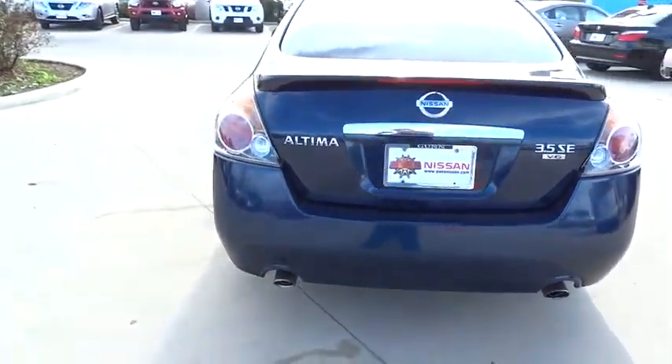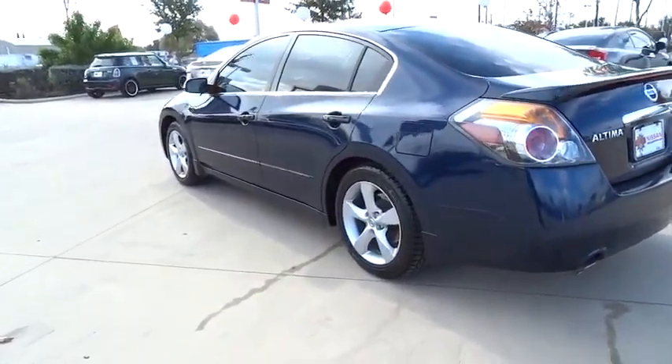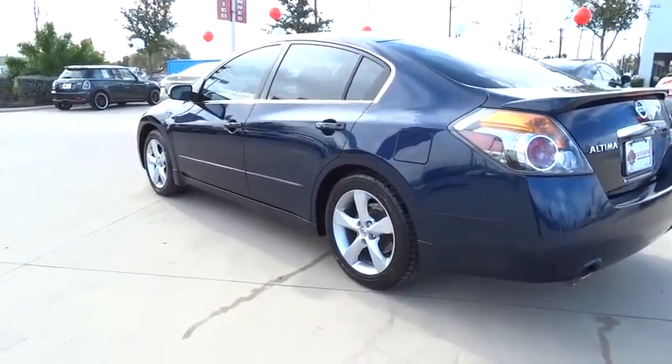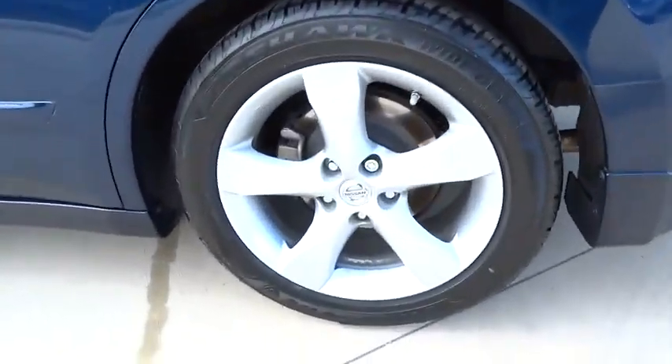Traction control. Anti-lock braking system. Steering wheel audio controls. Power steering. Adjustable steering wheel. Driver airbag. Cruise control. Keyless entry. Keyless start.